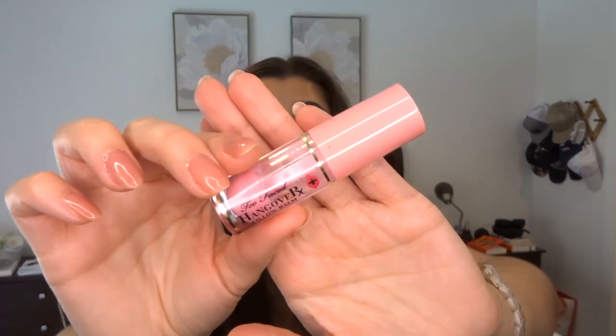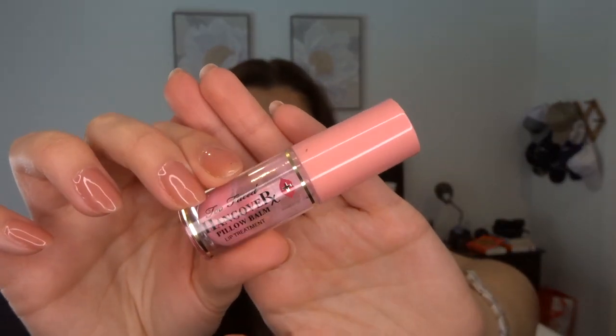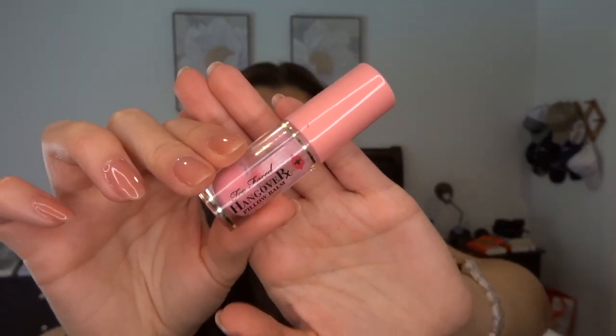The last empty of March is one of my favorites and I'm really sad I finished it — it's the Too Faced Hangover RX Pillow Balm Lip Treatment. I got this for Christmas in 2021 from a friend, and it has been my favorite lip product for the entire year. It was so wonderful. I absolutely loved this and I will definitely put it on my Sephora wishlist so I buy it next time I do a Sephora order.